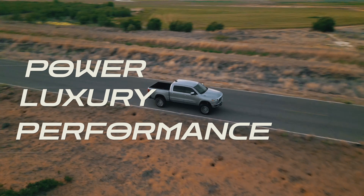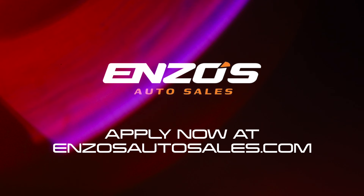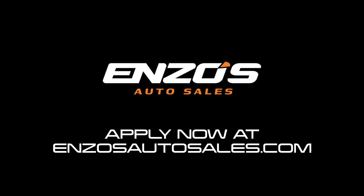Power, luxury, and performance all in one unbeatable package. Enzo's Auto Sales, where pre-owned vehicles meet affordability.